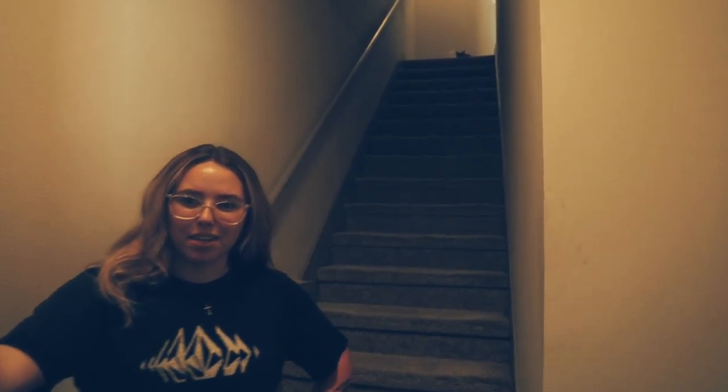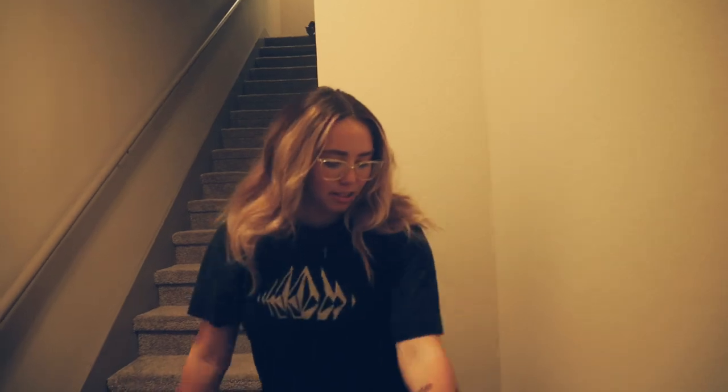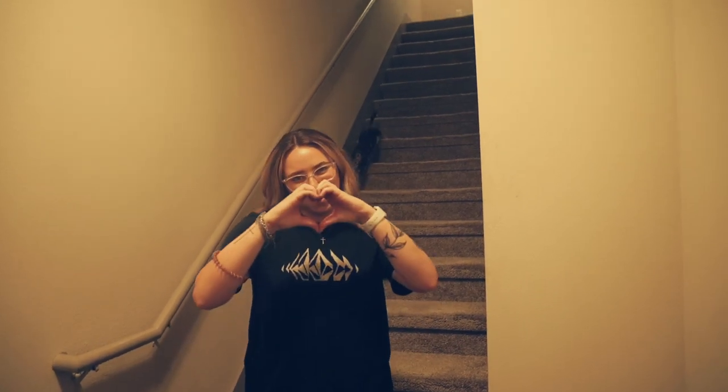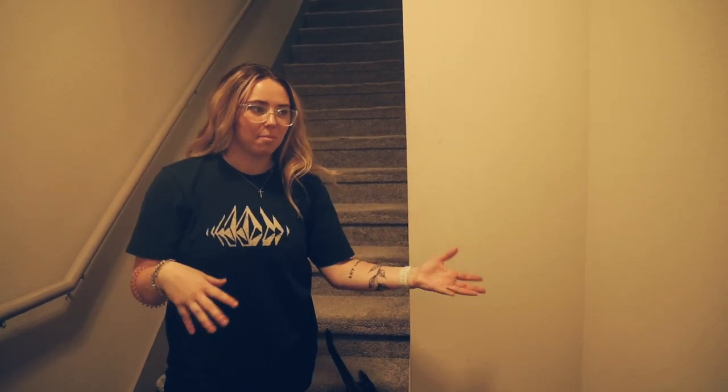It's empty — nothing's in it but my cat, me, and now my boyfriend. This is the little entryway; I'll probably make it really cute with a spot to put our shoes. As you can probably tell by the title, this is my first apartment with my boyfriend. He doesn't actually want to be on camera, so you'll be seeing just me until he decides otherwise.